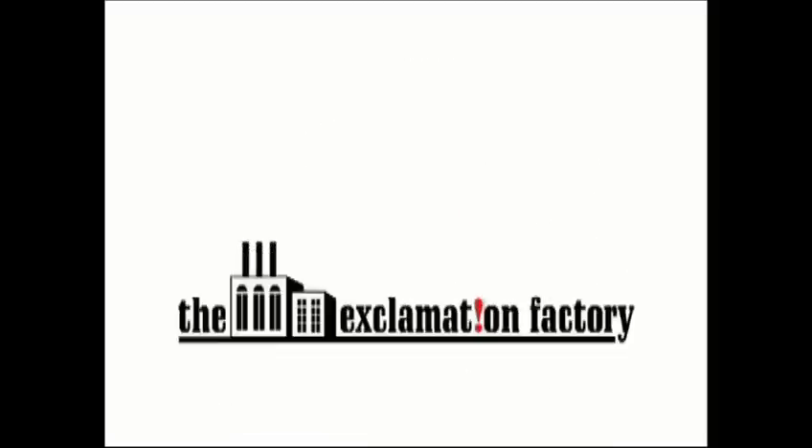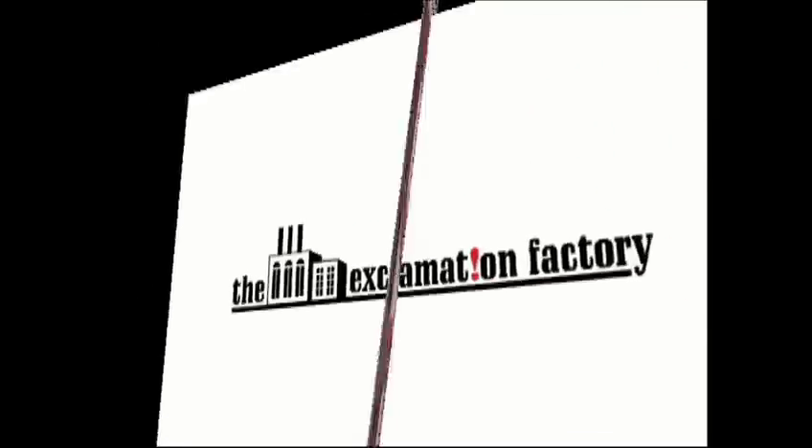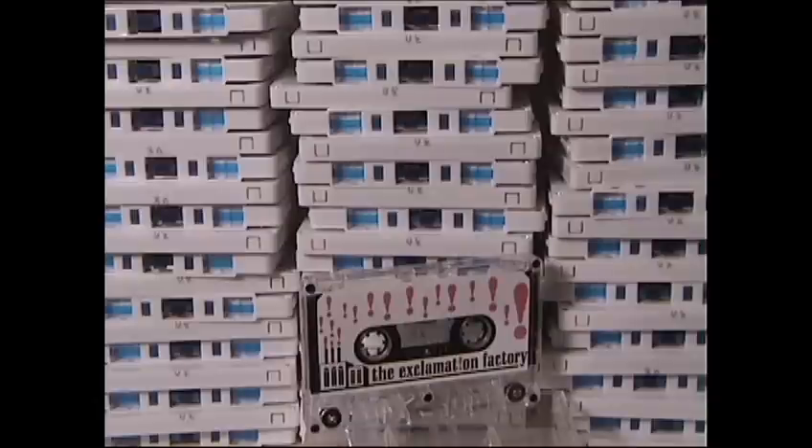The Exclamation Factory is your source for media duplication. We can duplicate CD-Rs, audio cassettes, and VHS. Turn your frustration into satisfaction and stick with the Exclamation Factory — it'll seem like Christmas every day. We're your one-stop shop for total custom audio, video, and data duplication.